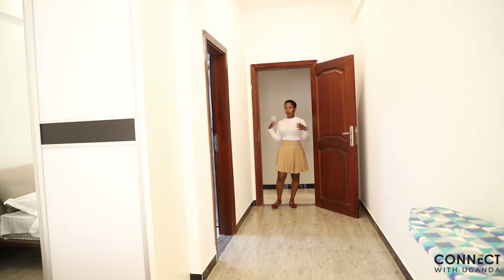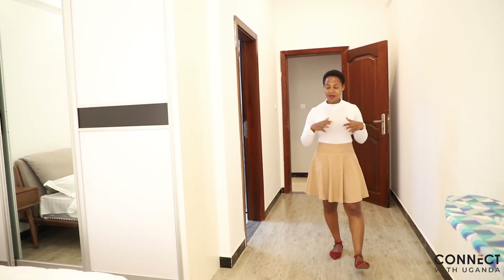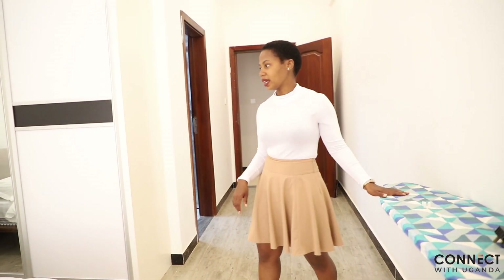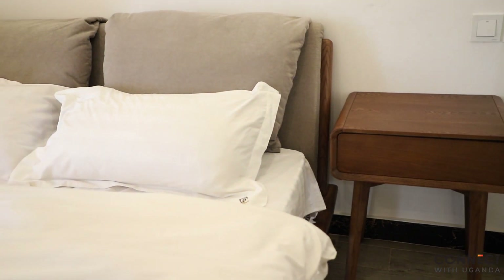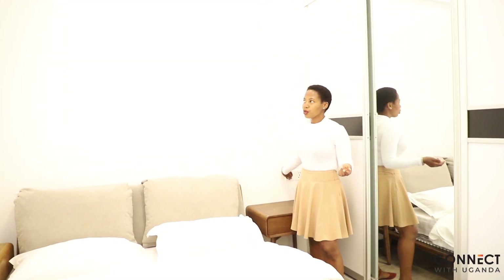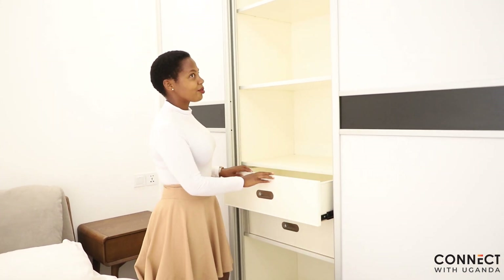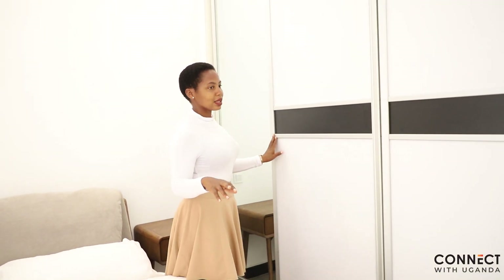Right from the living room you walk into the first bedroom — it is very huge. These apartments have ample space, that's what I love the most. You do have your ironing board, king size beds — very comfy and very nice, the beddings feel so comfortable. You do have your drawer, the light switch, and the closet where you can keep all your things. I love the colors, I love white, so I really like how this bedroom looks.